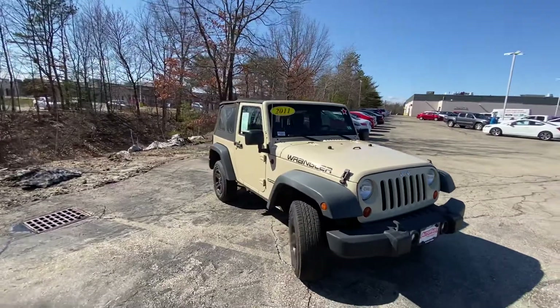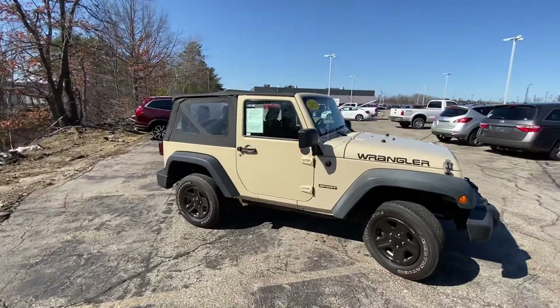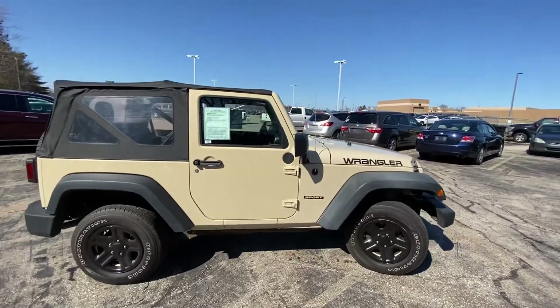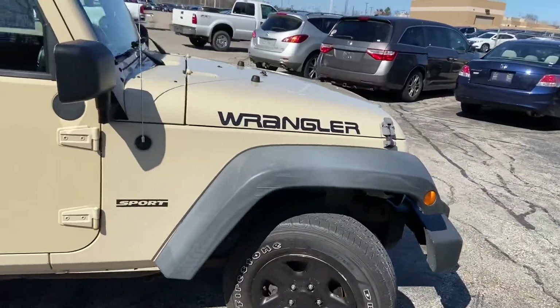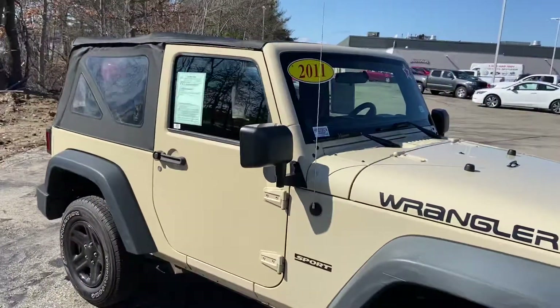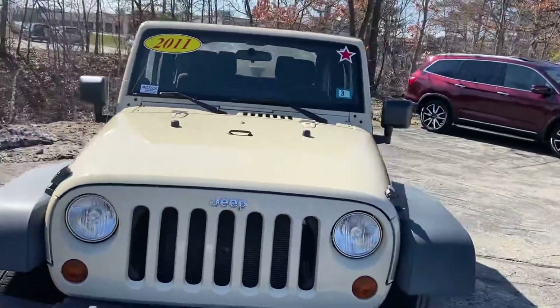I absolutely love this thing — it's a good-looking vehicle, it really is. This has the 3.8 liter V6 motor. The exterior color that we're looking at here is actually called Sahara Tan Clear Coat, which gives it a nice sparkle.